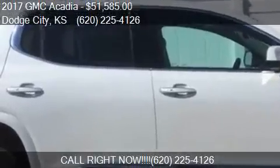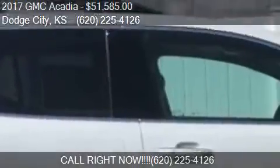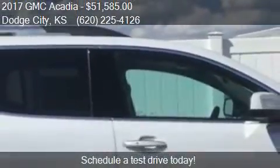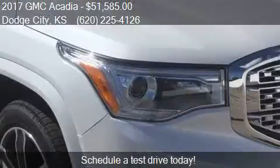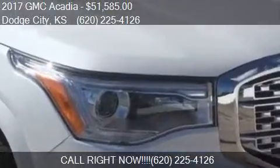This 2017 GMC Acadia is offered by G&G Car & Truck Supercenter. Priced at $51,585, this Acadia is ready to sell.